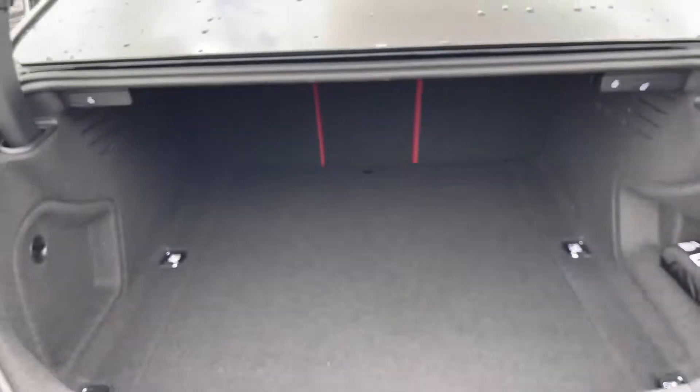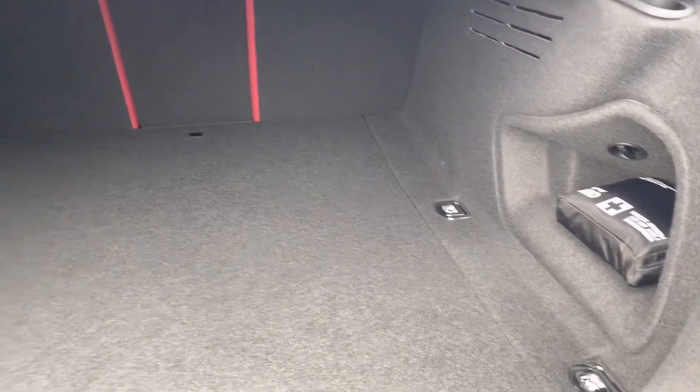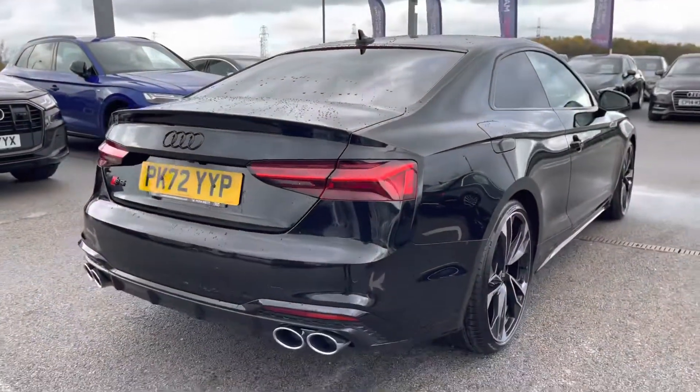Taking a look in the boot space, it definitely does not disappoint. We have a really huge spacious boot, perfect for big shopping trips or if you want to carry any luggage at all. Those seats fold down too for when you want to carry even larger items.